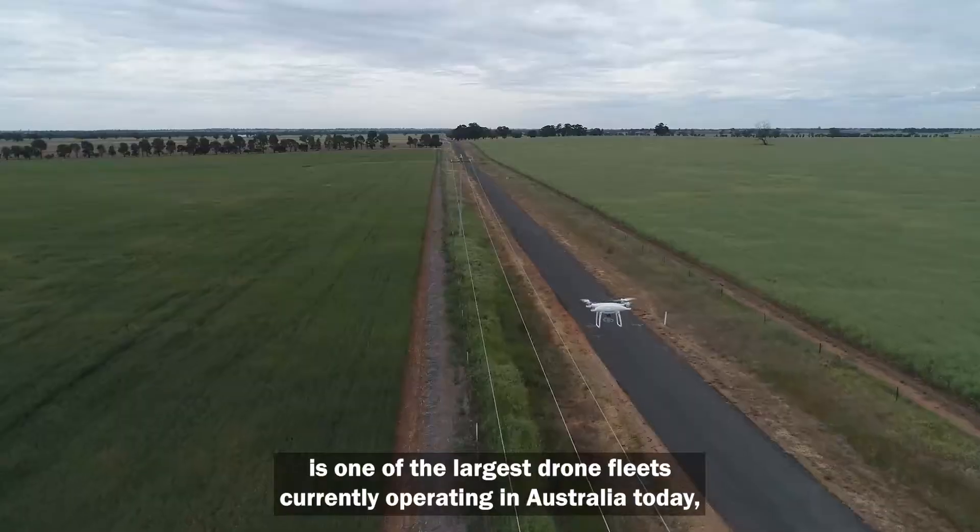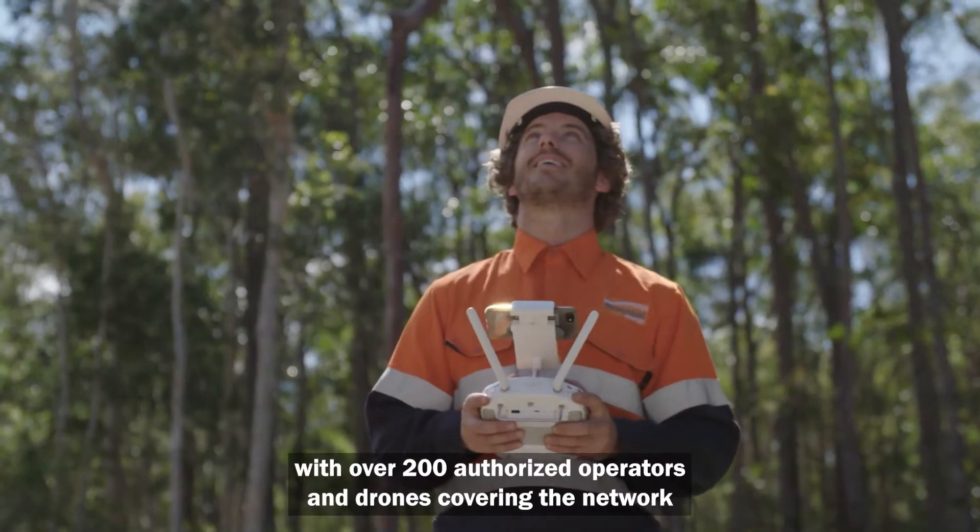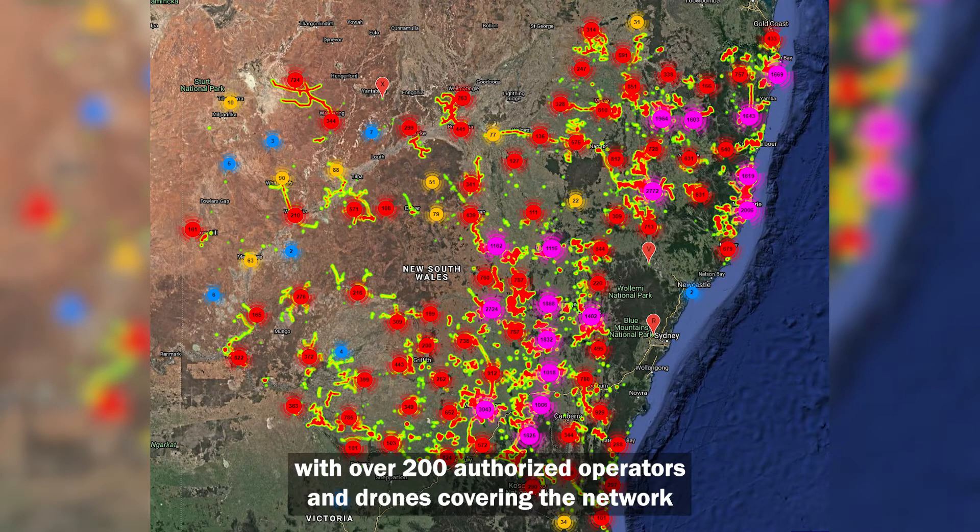The Essential Energy Drone Program is one of the largest drone fleets currently operating in Australia today, with over 200 authorised operators and drones covering the network.